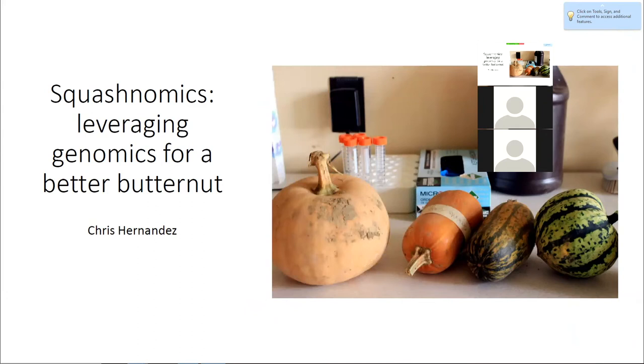My name is Chris Hernandez, a fourth year student with Michael Mazurek. I'm going to talk with you today about how we're trying to leverage genomics in our squash breeding program. I could have also called it 'Gain from Three Cycles of Genomic Selection in Squash,' but that seemed less exciting.